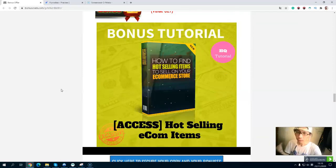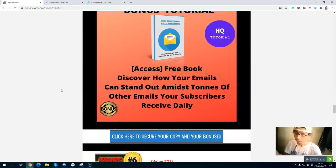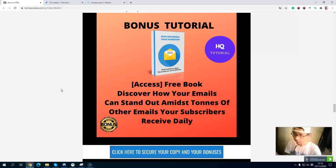Bonus number four, you will get training on how to find hot-selling items to sell on your e-commerce store. Bonus number five, you will get a free book. This will help you discover how to get your emails to stand out from other marketers' emails in your subscriber's inbox. When your subscribers receive tons of emails from many marketers, this free book will help you stand out from other marketers.